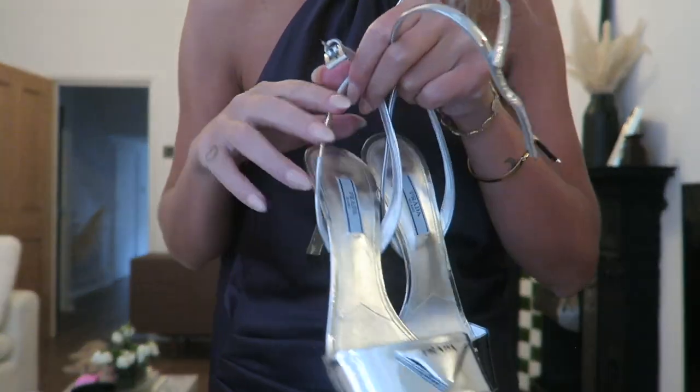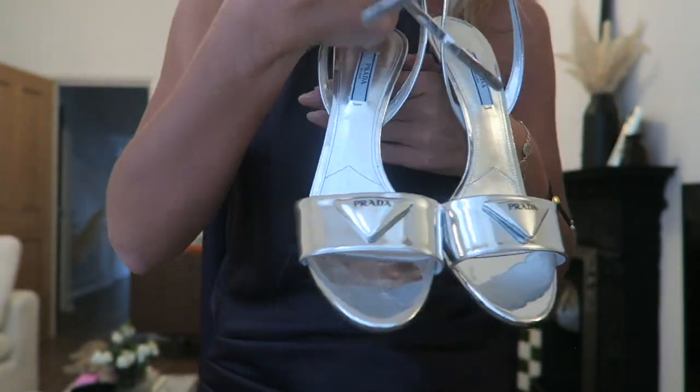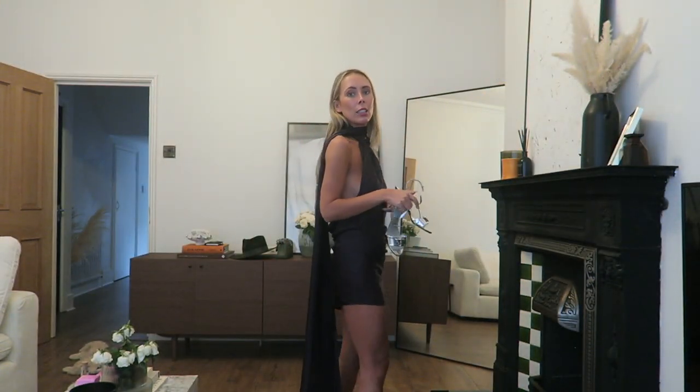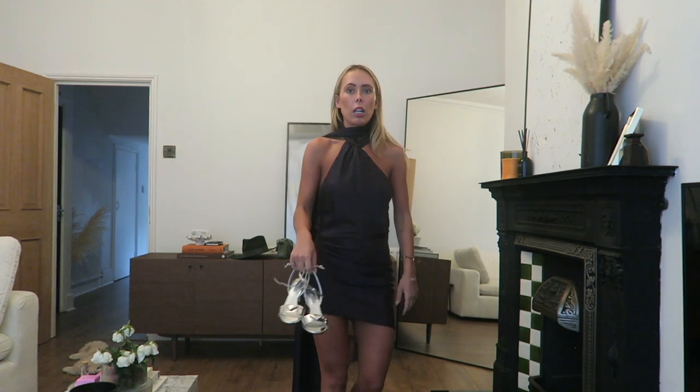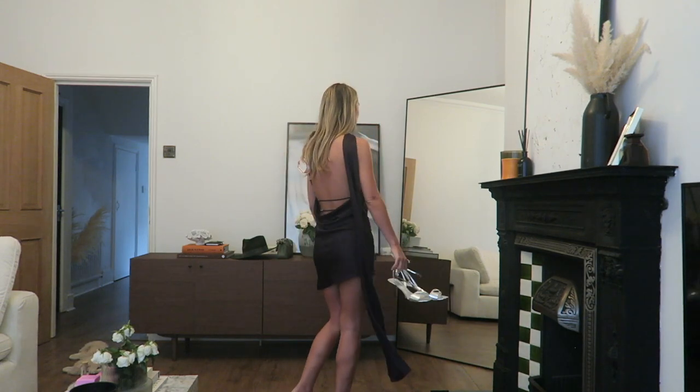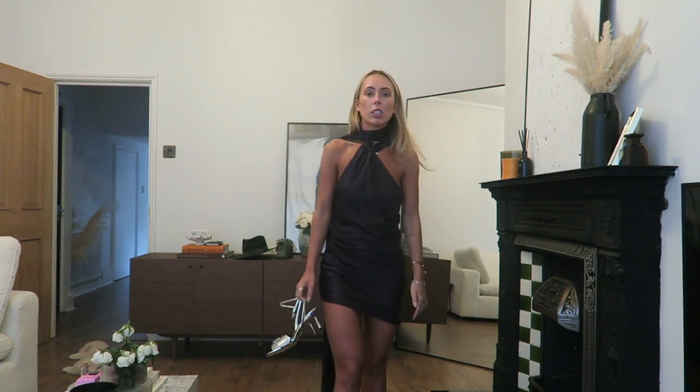I thought it would look great with my new Prada silver shoes — the colours go so well together. The only thing is I don't really have a bag; it really needs like a little silver clutch. I'm obsessed, I love this dress, I just wish it was a maxi — then it would be perfect for the wedding.